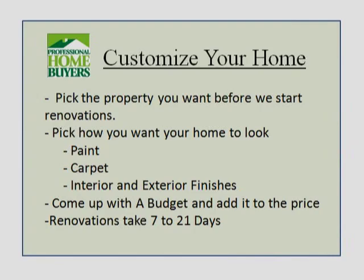So here we go — customize your home. You pick the property that you want before we start on it and tell us exactly how you want it done. We sit down and come up with a budget. Here's what we do, here's what we will do, here's what we can't do — but most everything within reason we can do.